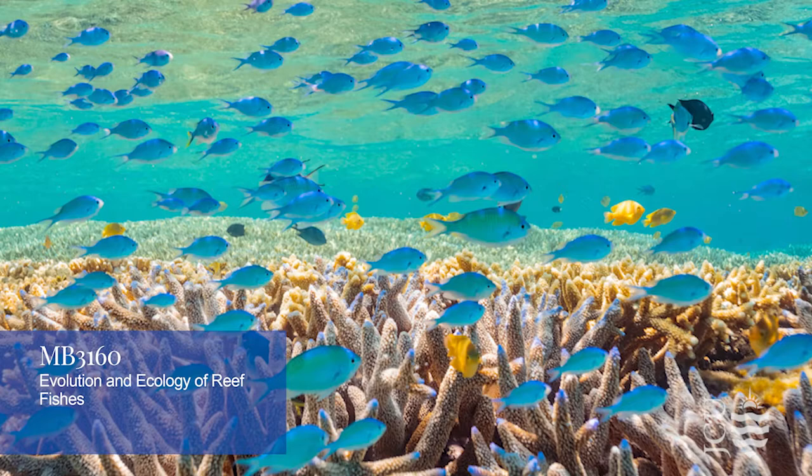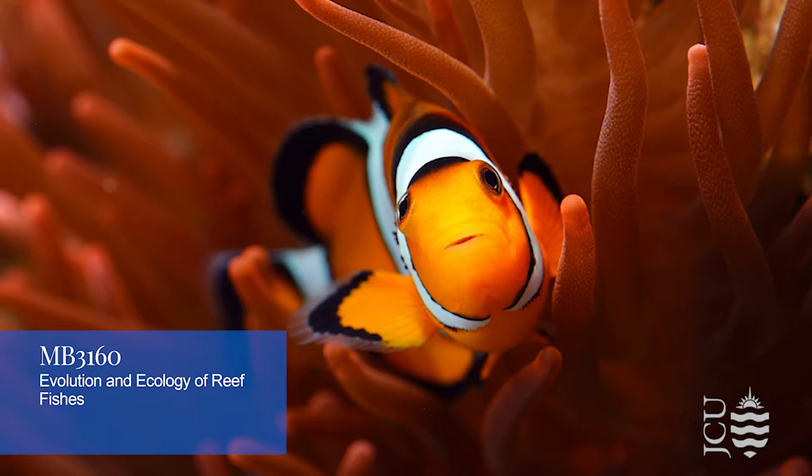I am Eva Dostrup. I studied a Bachelor of Science majoring in marine biology. I took David Bellwood's fish class this semester and it's basically exactly what I want to do with my degree, which is focus on the broad scale of how fish utilize their habitats but also go into the details of how they use it — so for instance, functional groups.